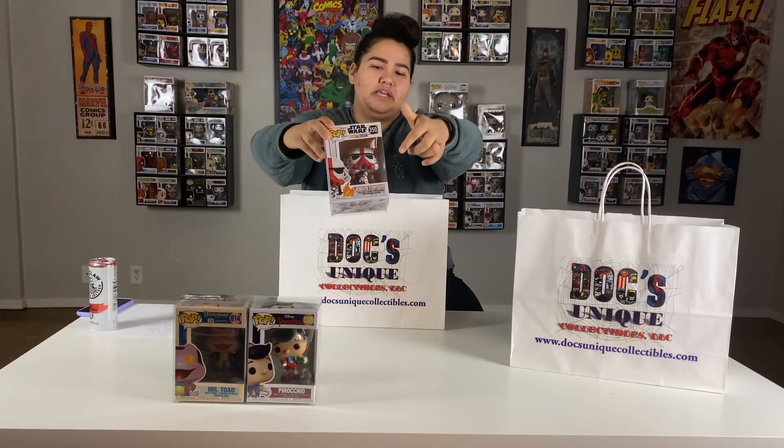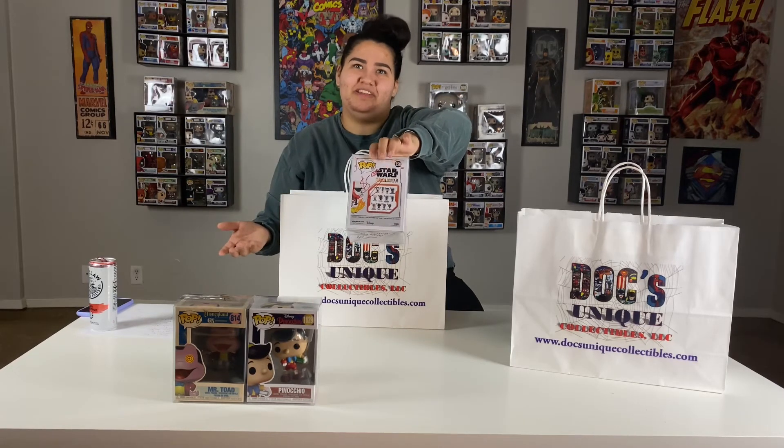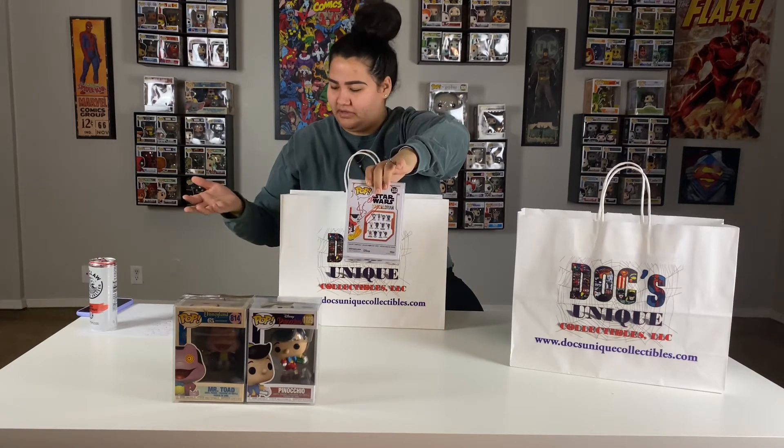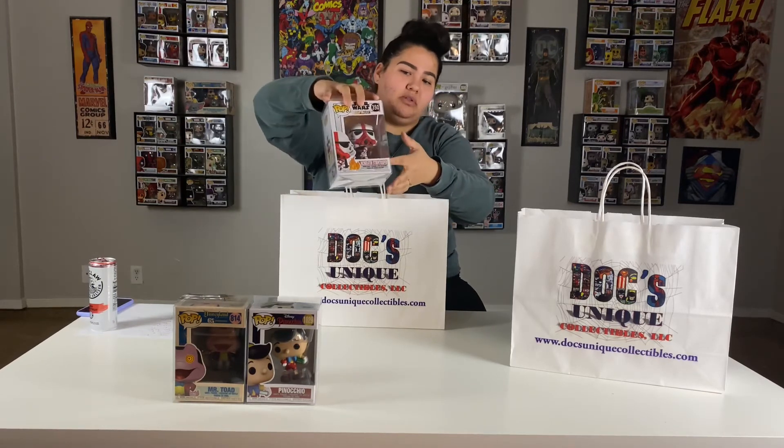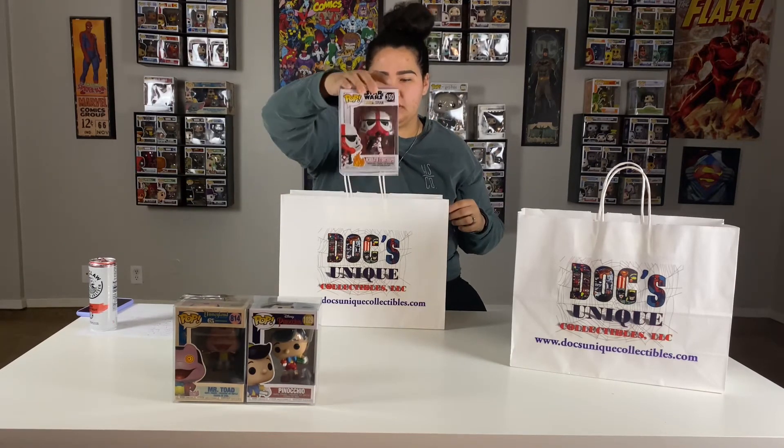The next one is going to be the Incinerator Stormtrooper. He's one of the Stormtroopers from The Mandalorian. He's supposed to have some flames coming out of his gun, but the flame piece is up at the top of the box. He was actually broken when I got him, so I got him for free — which was pretty cool. Here's his side profile and the collection on the back. There's a $5 Sharpie mark on the back, but you won't ever see the back of the pop so it's not a big deal. He is worth $12, which is great considering I didn't pay anything for him.